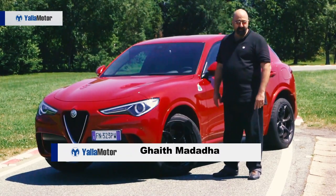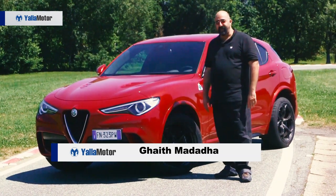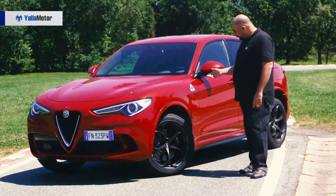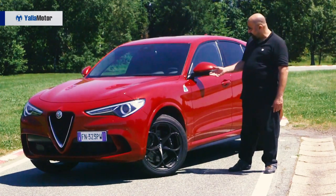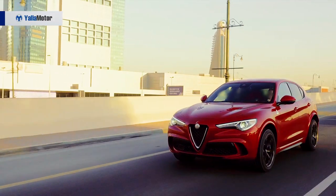Welcome to yellowmotors.com. Today we're at the Balocco circuit just outside of Milan to test drive the Alfa Romeo Stelvio Quadrifoglio. The Quadrifoglio is the high-performance version of the Stelvio SUV, which itself is Alfa Romeo's late-coming entry into the SUV market — and what an entry it is.